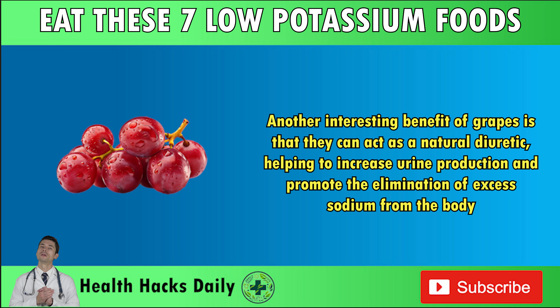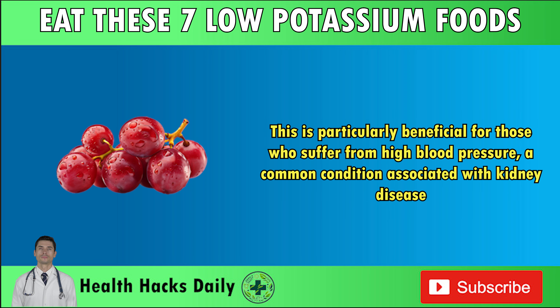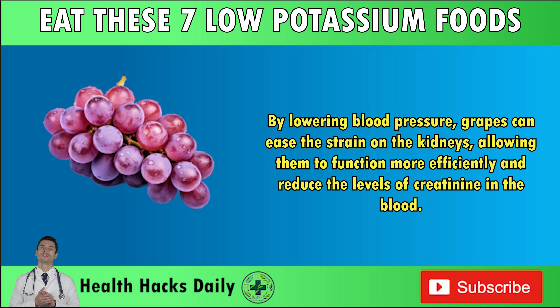Another interesting benefit of grapes is that they can act as a natural diuretic, helping to increase urine production and promote the elimination of excess sodium from the body. This is particularly beneficial for those who suffer from high blood pressure, a common condition associated with kidney disease. By lowering blood pressure, grapes can ease the strain on the kidneys, allowing them to function more efficiently and reduce the levels of creatinine in the blood.